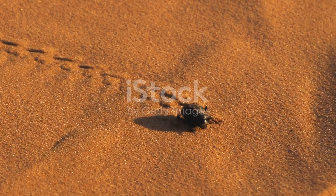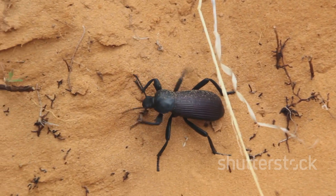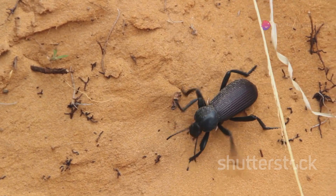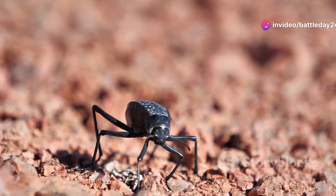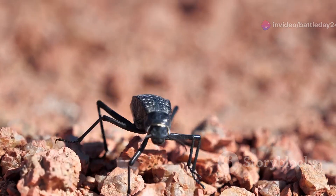First up, let's talk about the desert beetles of Libya. These resilient insects have adapted to the harsh, arid environments in astonishing ways. Some beetles, like the tenebrionid beetle, have developed unique methods to collect moisture from the air.